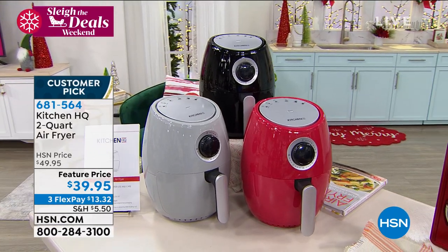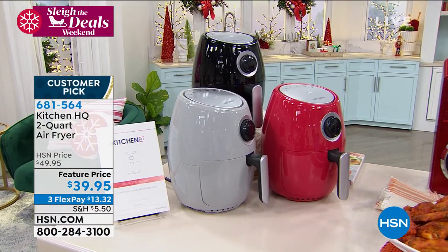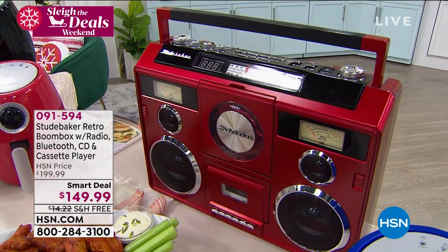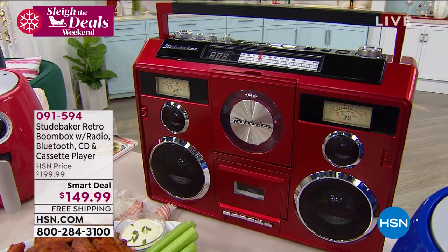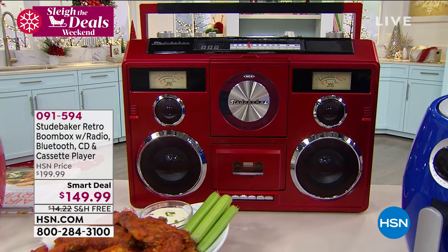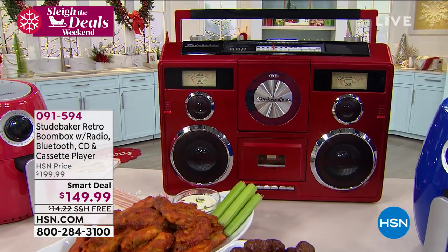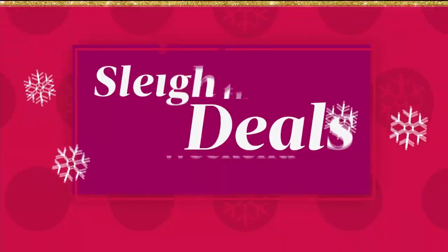Today that's on sale in great colors — jump online and order your Air Fryer early, item 681-564. And then — yes, that's a boombox. If you're from the 80s, you already know what I'm talking about, but this isn't your 80s boombox. This gives you great music and great sound quality with stereo speakers, an AM/FM radio, a CD player, a cassette player, and Bluetooth so you can stream music from your device. It's vintage fun with a nostalgic look. That is our smart deal — a fabulous buy for a very limited time, about $50 off regular price, with free shipping.